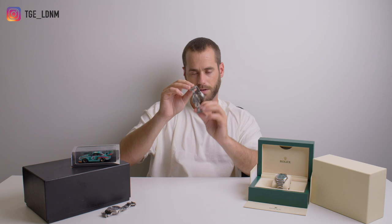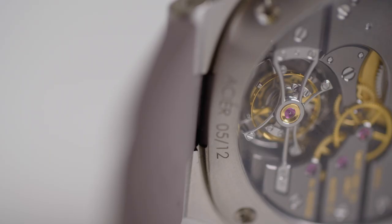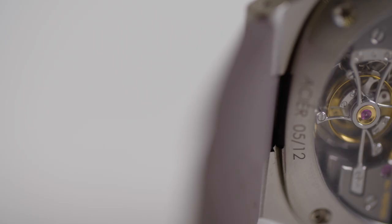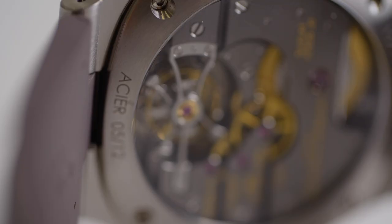You've got this amazing Tourbillon movement in the back. The calibre is the LF 619.01. Functions are hours, minutes, seconds, and you've got a double spiral Tourbillon. The diameter of the movement is 31.6mm, thickness is 5.57mm, power reserve is 80 hours, and it is a manually wound movement. The frequency is 21,600 vibrations per hour and it's a 23-jewel movement. Total components is 188, and the chronometer is certified at the Besançon Observatory.